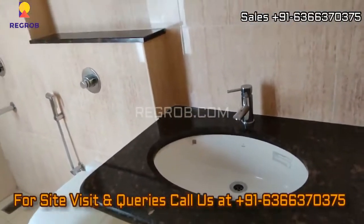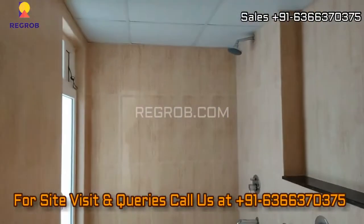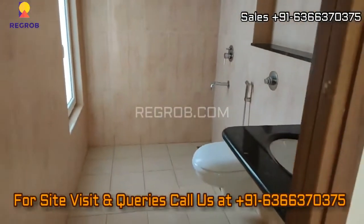That's all in this video. For more real estate videos and updates you can subscribe to our channel. For site visits and queries you can call us at the given number. Thank you.